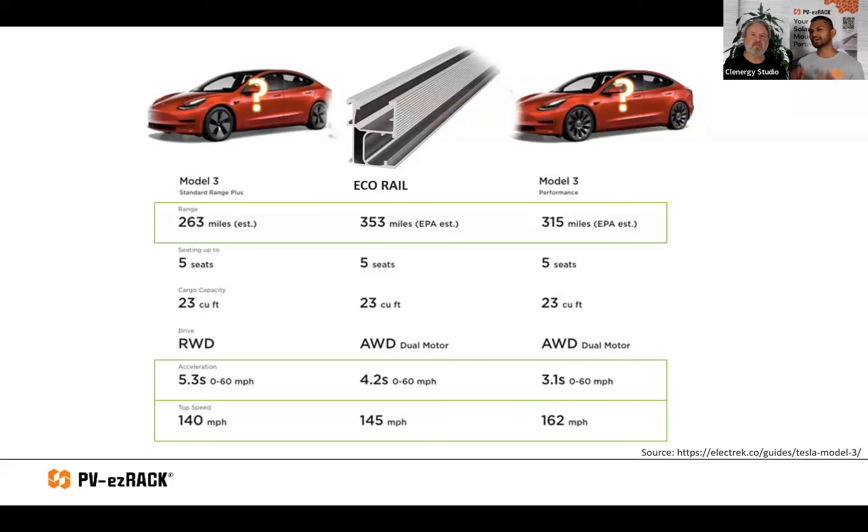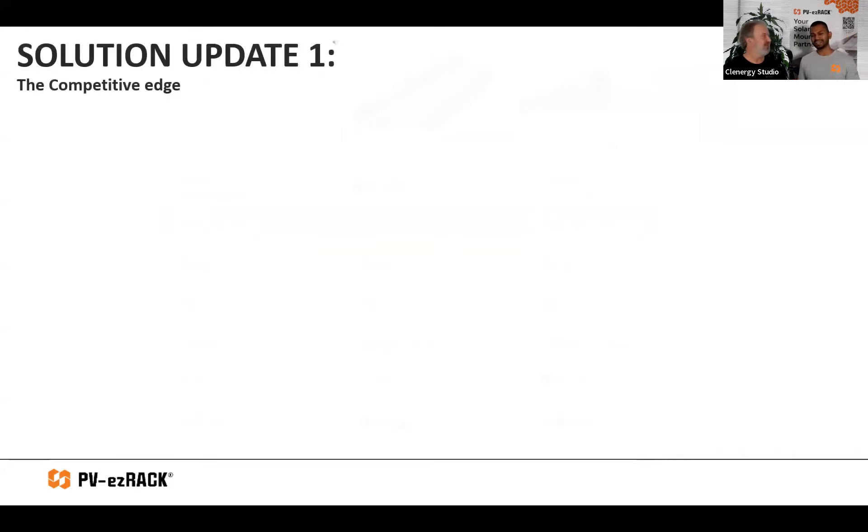On the Clenergy side, we had that one rail for so many years — whether you're in residential or fixing a commercial, clip lock roof or tile roof, it didn't matter. We only had one option. And I have to give you guys credit — you got so far and so successful with it. But that's going to change. So introducing my first update of the day, designed to give you guys back the competitive edge — with two new rails.